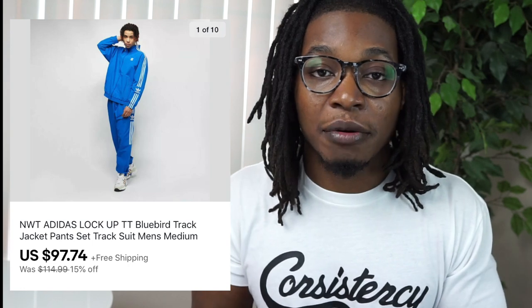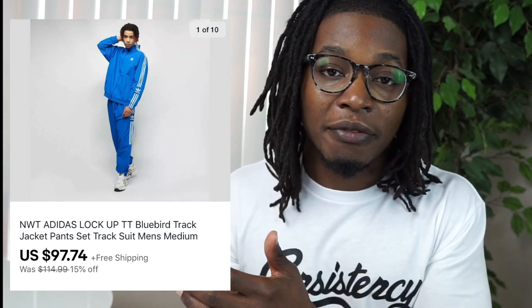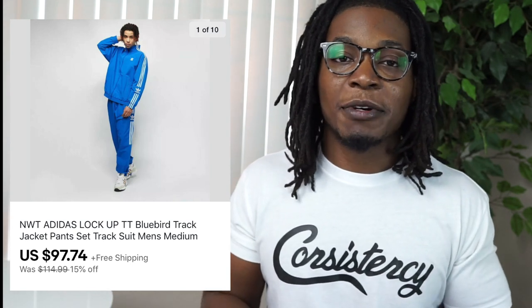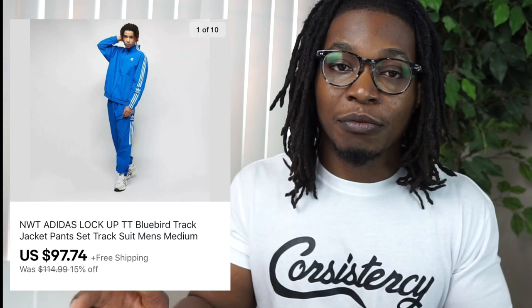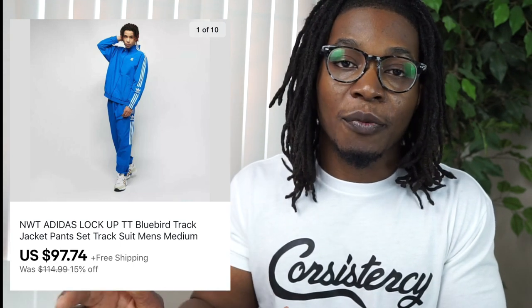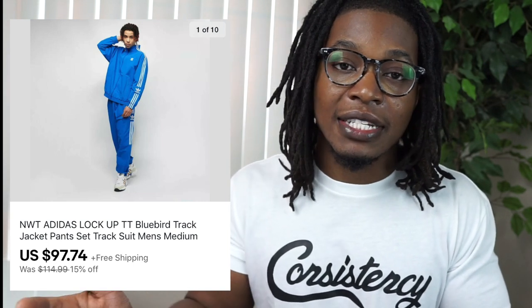Last but not least is another Ross find — a tracksuit set I actually put together myself. I found the jacket at one Ross and then two or three weeks later found the matching pants in the same size at another, so I listed it as a complete tracksuit. With the 15% off sale it went from a listed price of $115 down to $97.74. I spent about $20 on the pants and $30 on the jacket, so the profit margin wasn't huge — probably one I should have passed on. But baggy, loose-fitting tracksuits are trending right now, and I'm glad I flipped it in decent time.